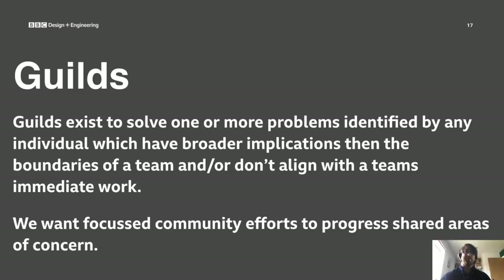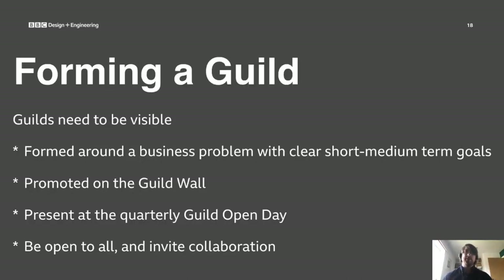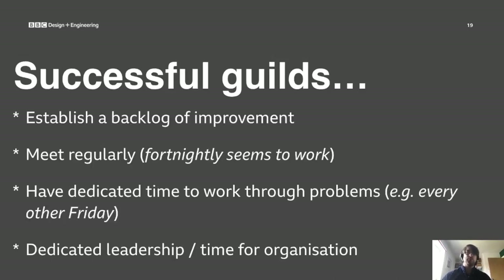Guilds are another great way to collaborate. Guilds differ from working groups in that they don't align with immediate work, so we need to set aside allocated time — for us, every other Friday. It's important that guilds have a clear goal and are visible and open to all. Examples of business problems we solve include automation, where the guild helps align test terminology, tooling, and practices across teams, and continuous delivery, where the guild works on improving our CI/CD infrastructure and processes. Successful guilds have a backlog, meet regularly, set aside dedicated time, and have a nominated leader who has the time to organize the guild.